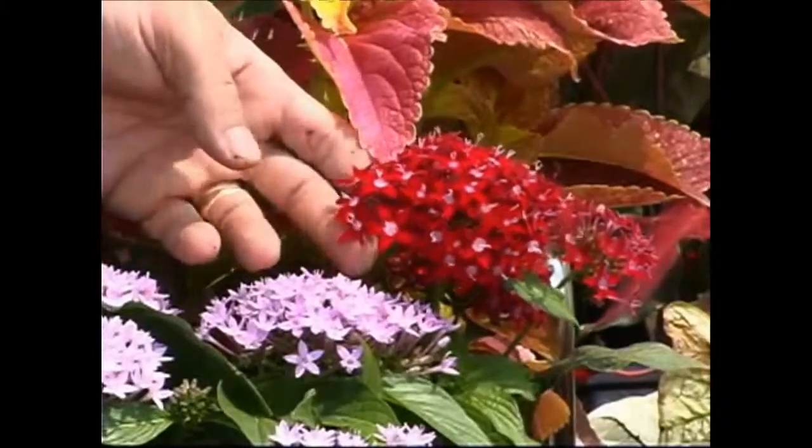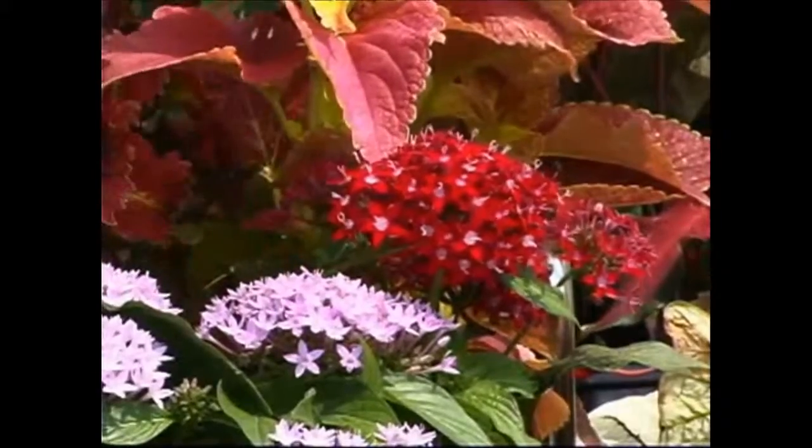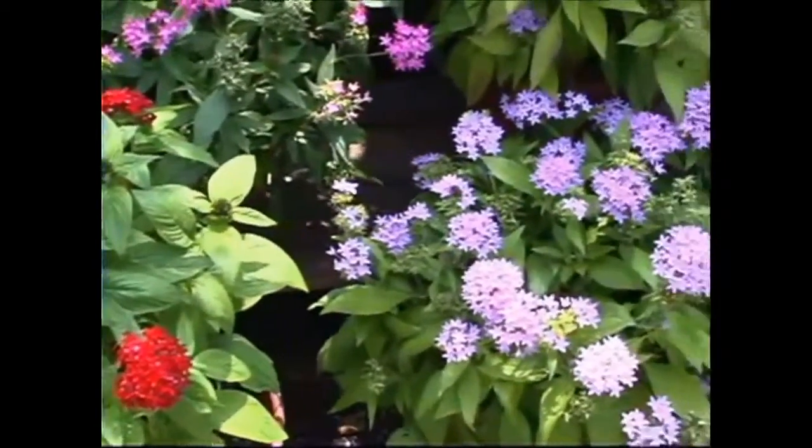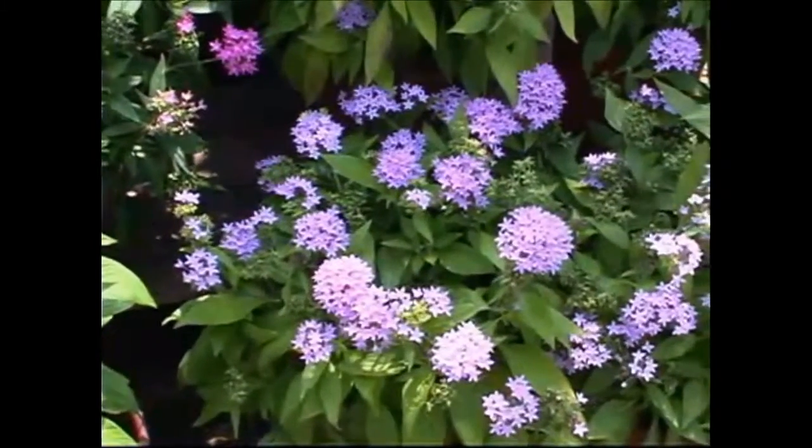My favorite shade plant is pentas, or Egyptian star cluster. I like them because they're just beautiful in shades of red and lavender and white. They also are attractive to butterflies.